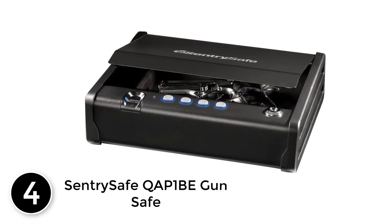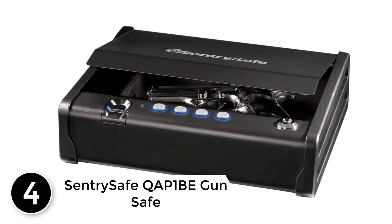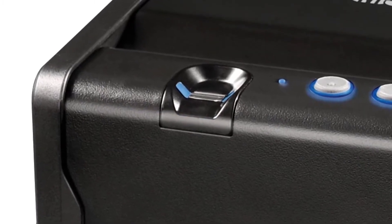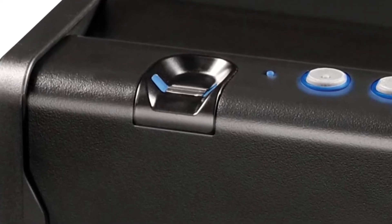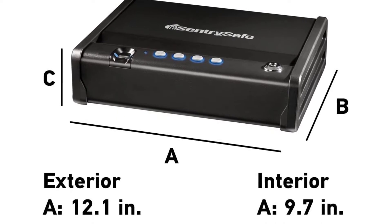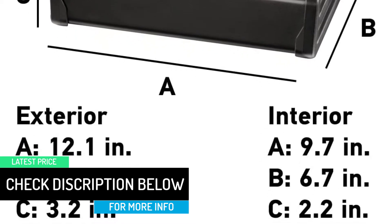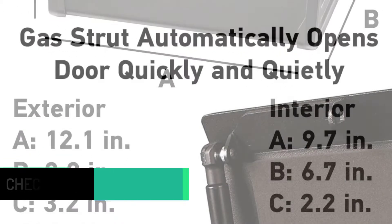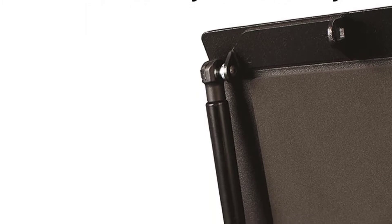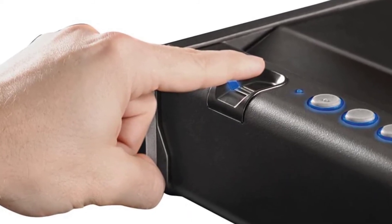At number 4: SentrySafe QAP-1BE GunSafe. The SentrySafe QAP-1BE GunSafe with Biometric Lock is equipped with a biometric fingerprint scanner to protect your firearms from unauthorized access. This biometric gun safe also offers backup entry with a silent digital keypad and override key to provide advanced protection for your home defense needs. Designed with a compression gas strut for single-handed access to allow for fast and quiet access to your handgun when you need it most. Provides secure storage for one standard handgun, with a gas strut to instantly and quietly open the safe door. Ideal for use as a bedside gun safe. Capacity: 0.08 cubic feet.